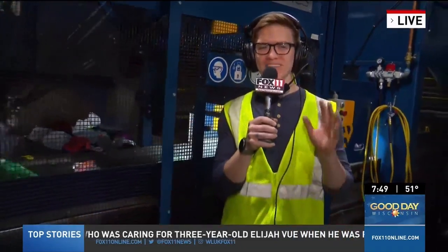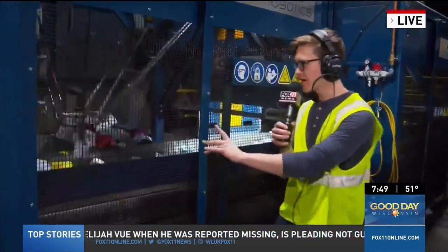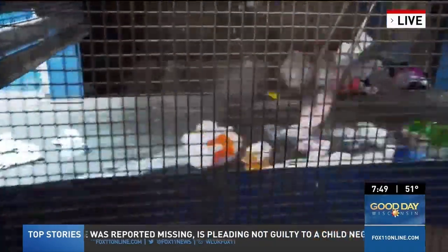I'd like to welcome all the viewers to the container line of the recycling facility, also known as the MERV — the Material Recovery Facility. As you see behind me, we've got bottles, jugs, and jars flowing across this conveyor belt.